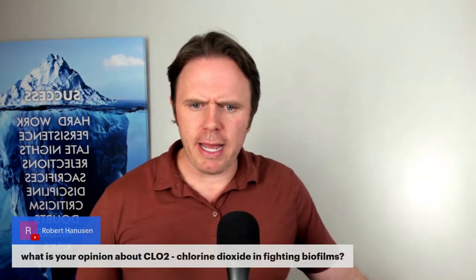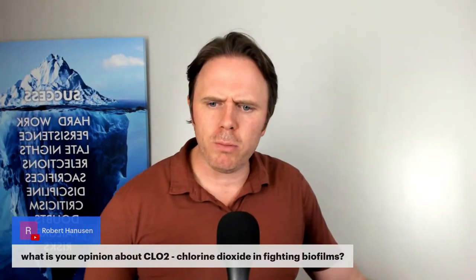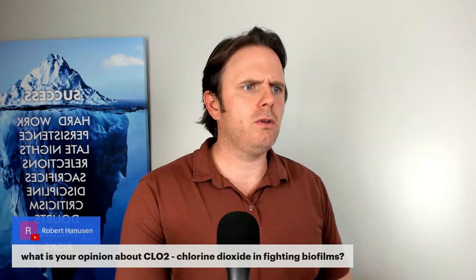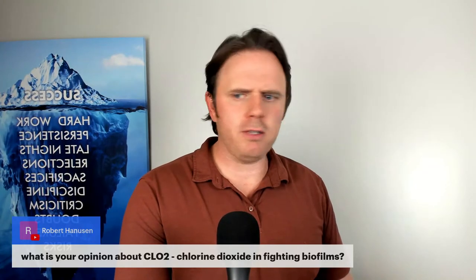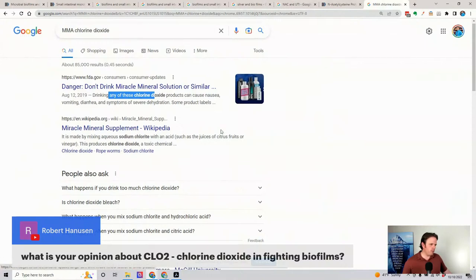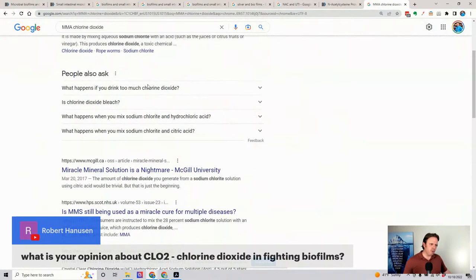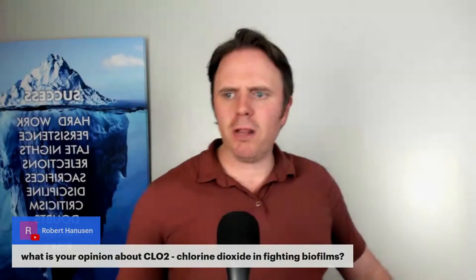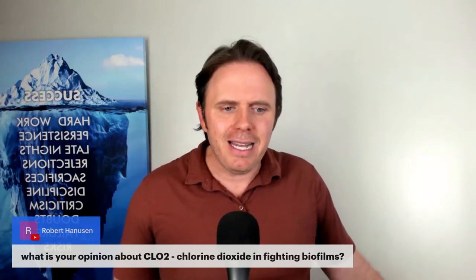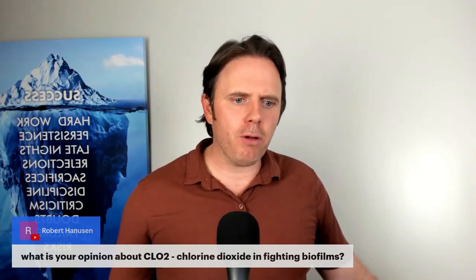Regarding ClO2 — chlorine dioxide — in fighting biofilms: that's MMS, Miracle Mineral Solution, a dichlorite compound in liquid format that you put in water. I've heard in the autism community it's been very helpful for knocking out bugs and parasites. I don't ever go hard in on just one thing — put it in your functional medicine tool chest. In the autism community it makes sense because it's hard to get kids to swallow pills, so a liquid added to water is practical. Nothing bad to say about it.